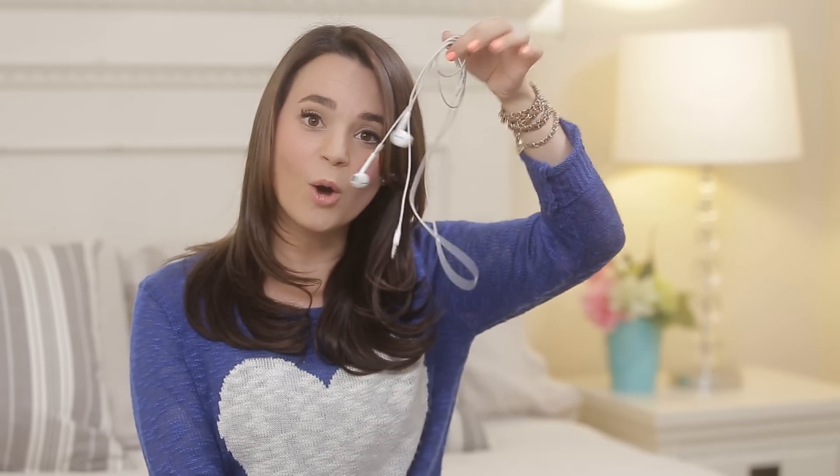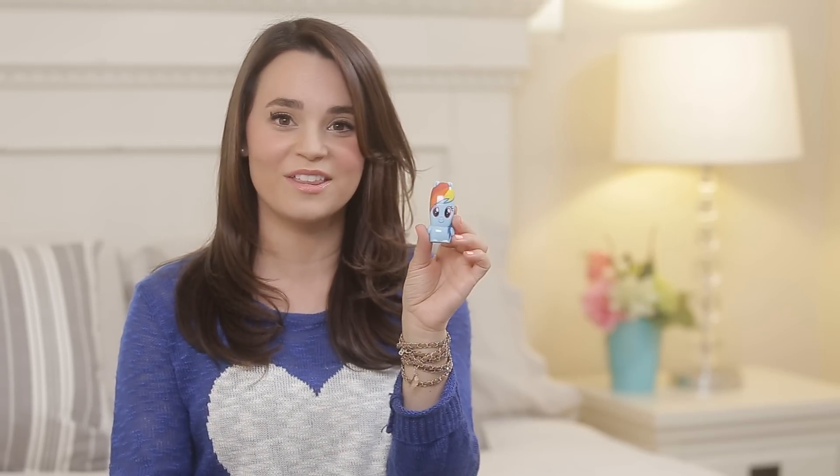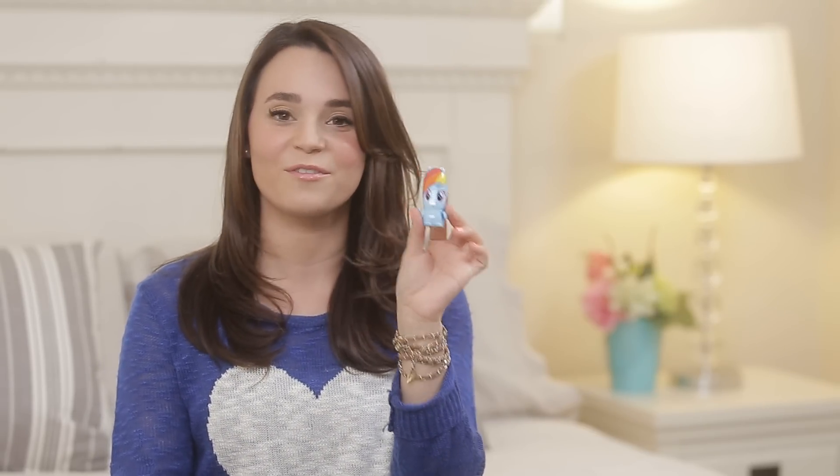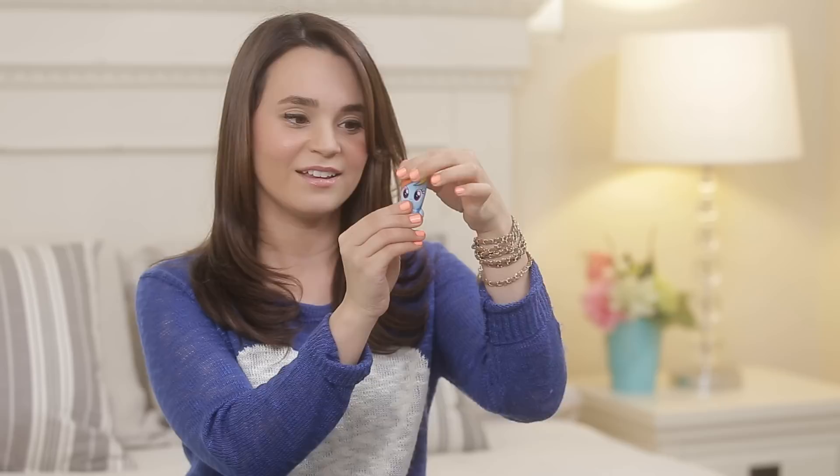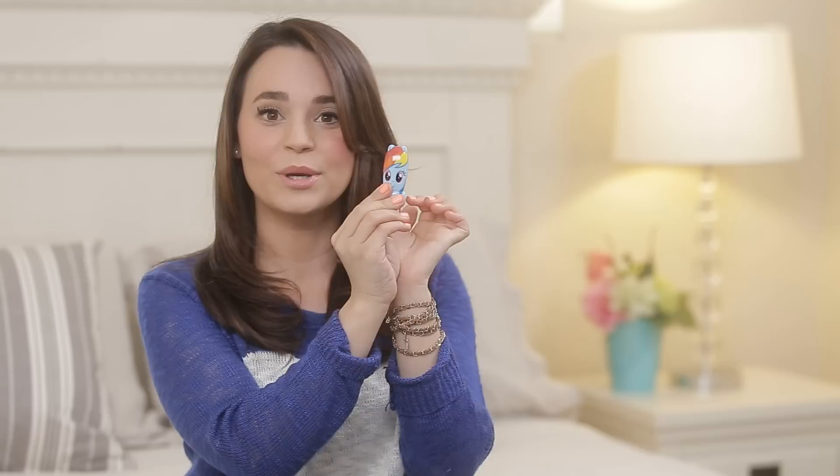I've got my headphones — these are just the basic ones that come with your phone. I've also got — oh this is so cute, and this is one of the things I'm giving away today — this is a flash drive, it's Meemobot. I found these at Comic-Con and they are adorable. I always have a flash drive in my purse. Look, it's a little Rainbow Dash!